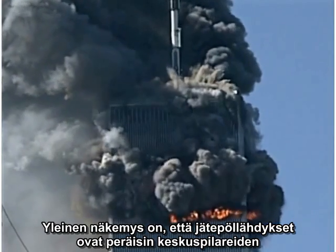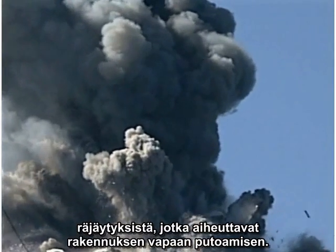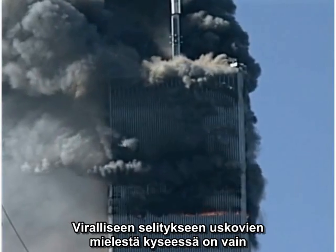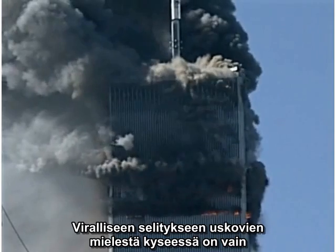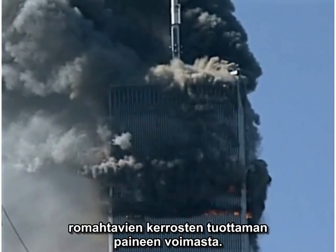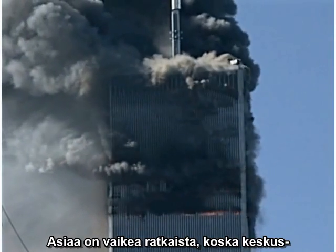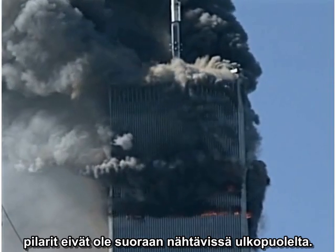Many of us believe these are blasts from explosions that destroy the core columns, allowing the building to fall. However, those who accept the official government story claim we are merely seeing dust and smoke being pushed out the windows as a result of collapsing floors. It is hard to resolve this dispute directly because the core columns are not directly visible.